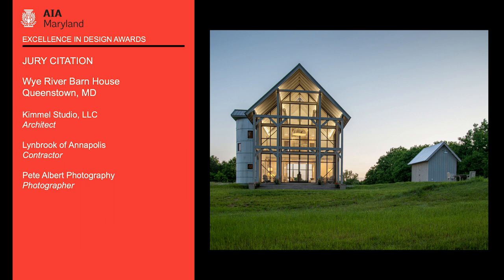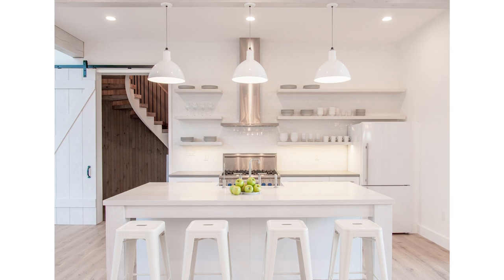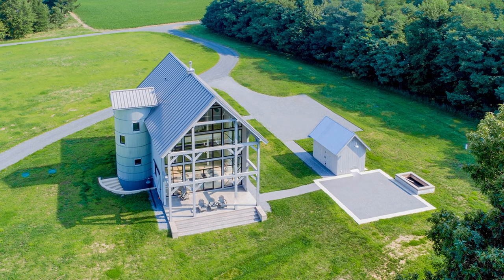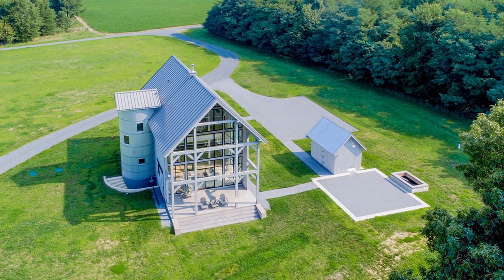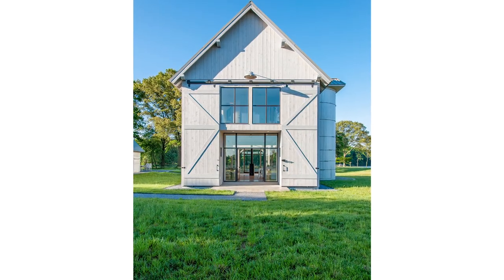Designed by Kimmel Studio, the Wye River Barnhouse is a newly constructed, environmentally sensitive, two-bedroom guesthouse on the Wye River in Queenstown, Maryland. The strategic siting maximizes river views and was the end product of careful wind and sun studies.